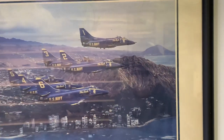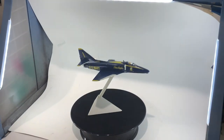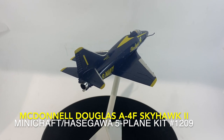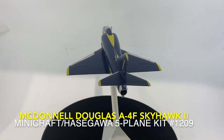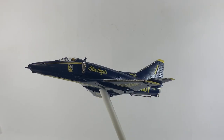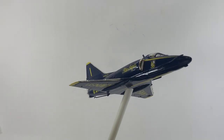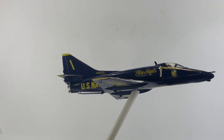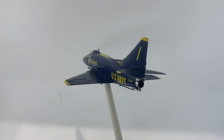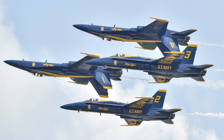In 1974, the Blue Angels transitioned to the more economical Douglas A-4F Skyhawk II, an airplane nicknamed Tinker Toy by pilots because of its small size. The A-4 contrasted sharply with its predecessor. Known for its nimble performance, the Skyhawk equipped the Blue Angels through the 1986 show season. On 8 November 1986, the Blue Angels completed their 40th anniversary year during ceremonies unveiling what would be their aircraft through their 75th year, the McDonnell Douglas F-18 Hornet.